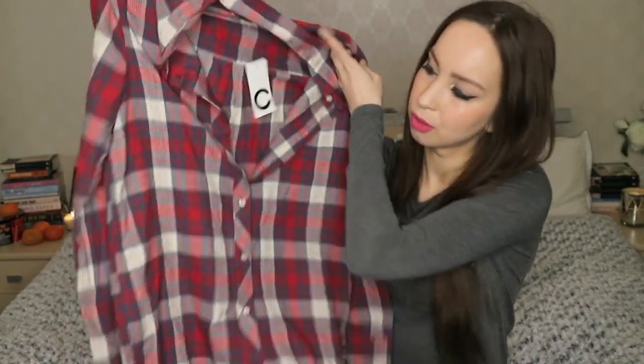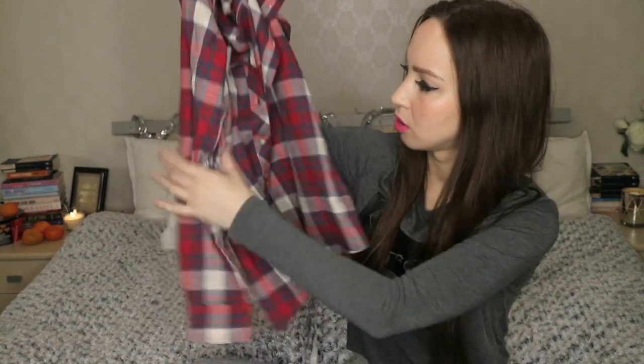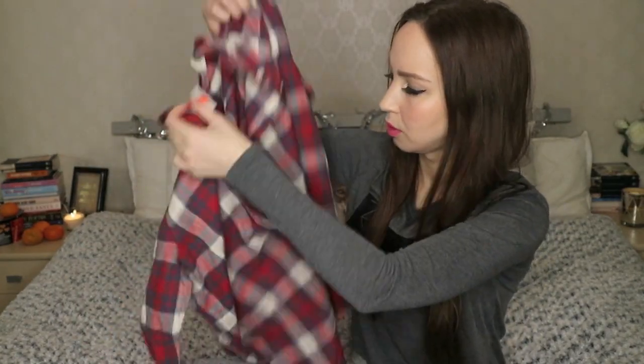Also from the sale store, this flannel shirt — long sleeves, just your typical flannel shirt. I like the color.